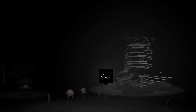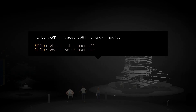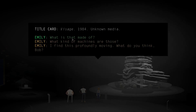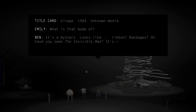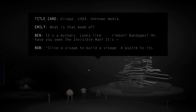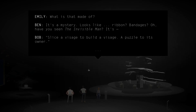So if that's the intimate one... Visage, 1984, unknown media. What was that made of? It's a mystery. It looks like ribbon? Bandages? Have you seen the Invisible Man? Slice a visage to build a visage. A puzzle to its owner.